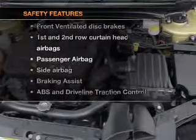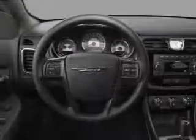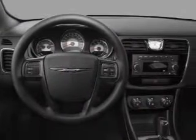rest assured knowing that these top safety components are included: front ventilated disc brakes, passenger airbag, side airbag, curtain head airbags, stability control. Call today to schedule a test drive.